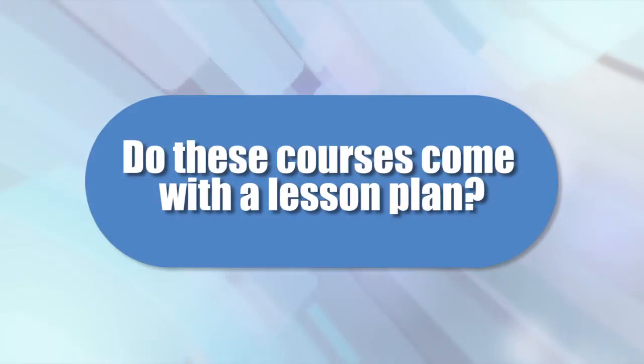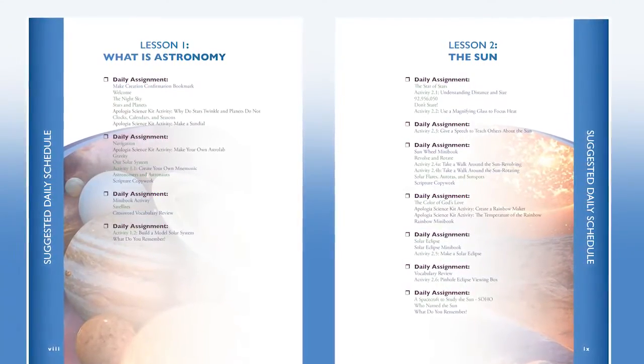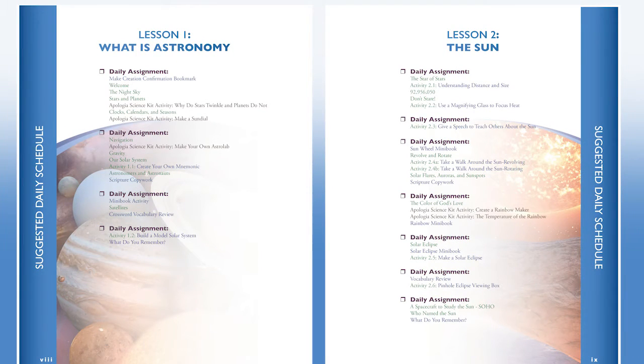Do these courses come with a lesson plan? A recommended schedule is provided inside every notebooking journal. However, each course is designed to be flexible and can be adapted to your child's unique learning style and your family's schedule. Our lesson plan is only a guideline to help you plan for your child's pace of learning.